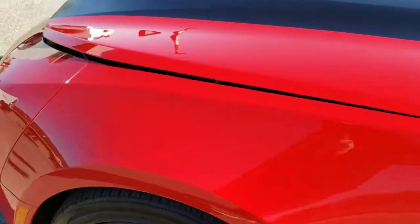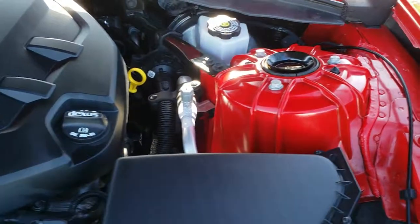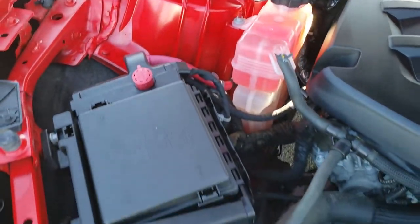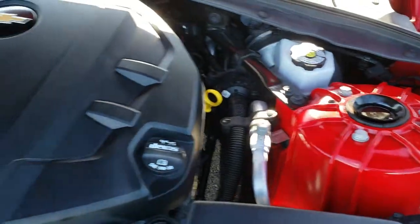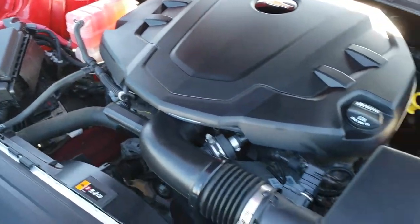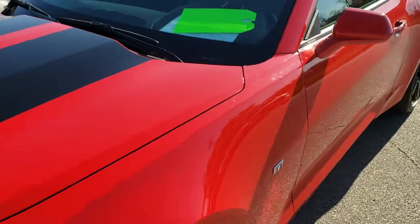I'd personally like to thank you for checking out the video today, and hopefully from this HD video you will have been able to tell just how clean this car is all the way around inside and out. Under the hood we have the 3.6 liter V6 motor — 323 horsepower — and the engine bay is super clean. This car has been fully safetied and inspected by our service shop, has a fresh oil and filter change, and all the fluids have been checked and topped off. It gets 28 miles per gallon on the highway and 19 miles per gallon in the city — great fuel mileage for a sports car.